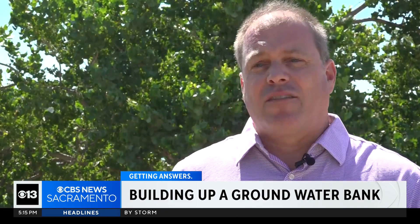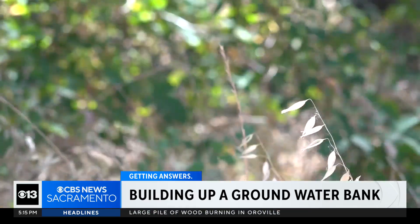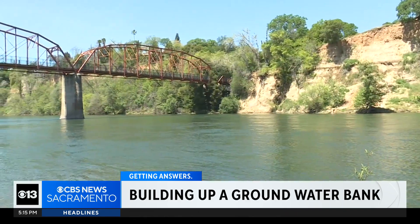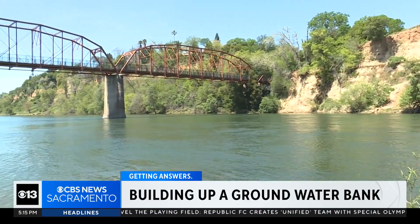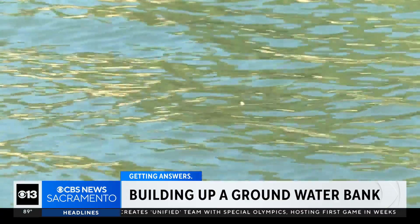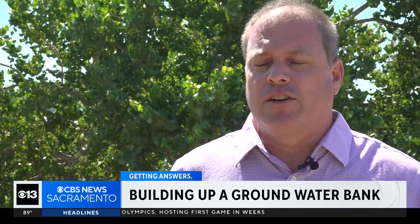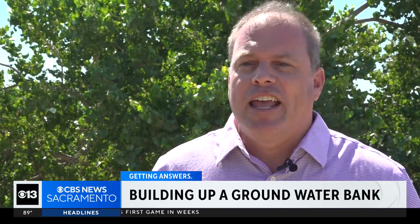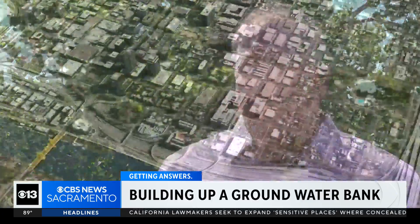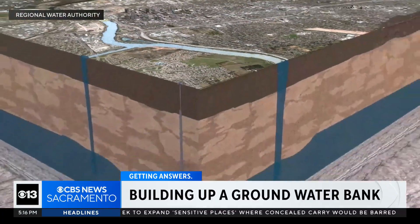The state has seen a lot of groundwater level decline after years of drought and battling the effects of climate change. Our region's groundwater is not where it needs to be, and now the Sacramento Regional Water Authority is working to save it — essentially taking extra surface water supply and using wells, reversing the flow that wells normally operate, and injecting water into our groundwater aquifer beneath our feet.